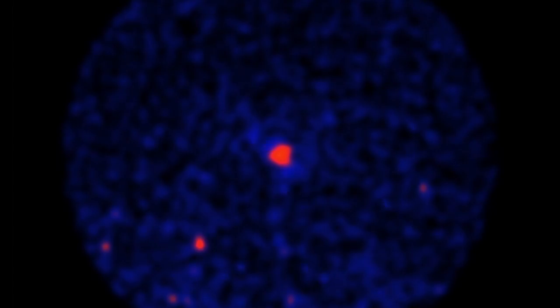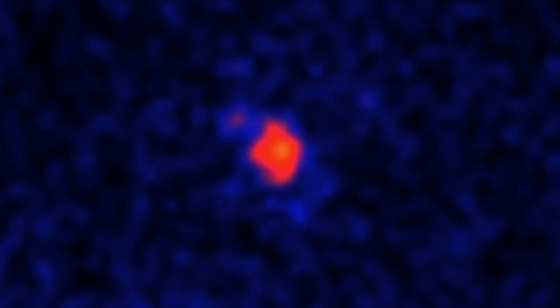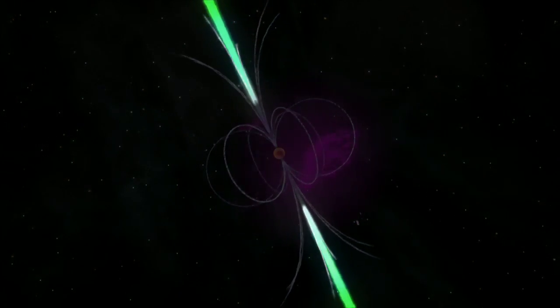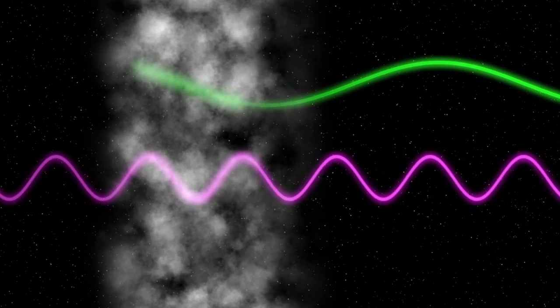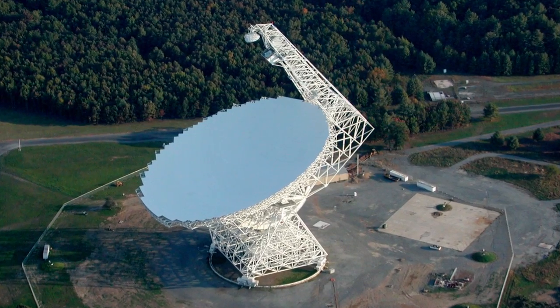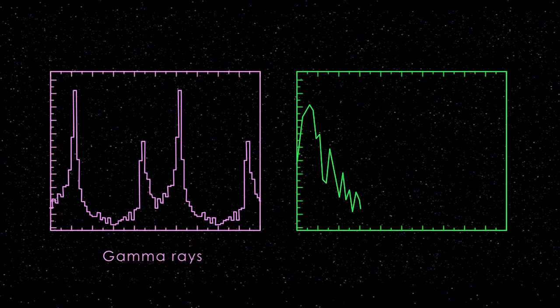A pulsar that was a strong gamma-ray source yet showed no radio signature intrigued researchers, among them Paul Ray of the Naval Research Laboratory. When we first discovered the system I looked back at our archival radio observations and none of them showed detections of this pulsar. We think that nearly all pulsars do emit radio waves, but the radio beam is a tightly concentrated flashlight-type beam. In a system like this where there's wind blown off the companion star, there's a lot of obscuring material along the line of sight. We went and made an observation with the Robert C. Byrd Green Bank Telescope at a much higher frequency than typical radio observations, and it was in one of those observations that we first saw the signal from the system.